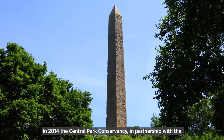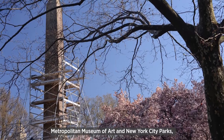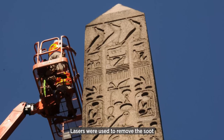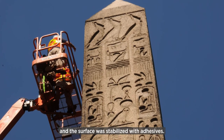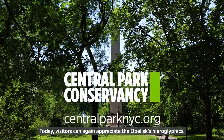In 2014, the Central Park Conservancy, in partnership with the Metropolitan Museum of Art and New York City Parks, completed a restoration of the obelisk. Lasers were used to remove the soot, and the surface was stabilized with adhesives. Today, visitors can again appreciate the obelisk hieroglyphics.